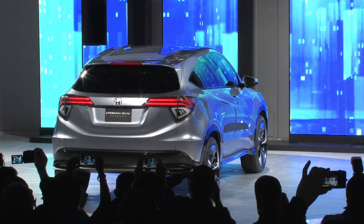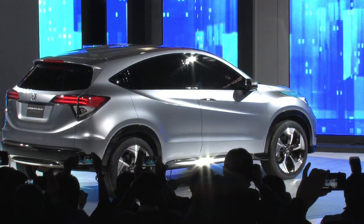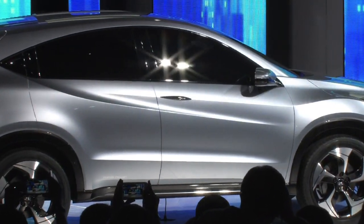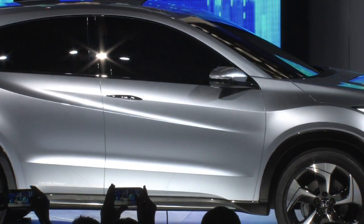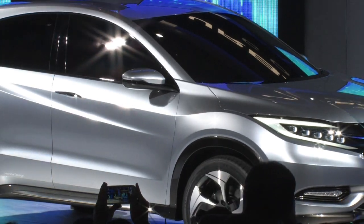The production model of this Urban SUV concept will arrive here in the U.S. This new model will be positioned just below the CR-V. And teaming with the Odyssey, Pilot, and CR-V — each a class-leading vehicle — this new small SUV is going to give Honda a formidable light truck lineup.